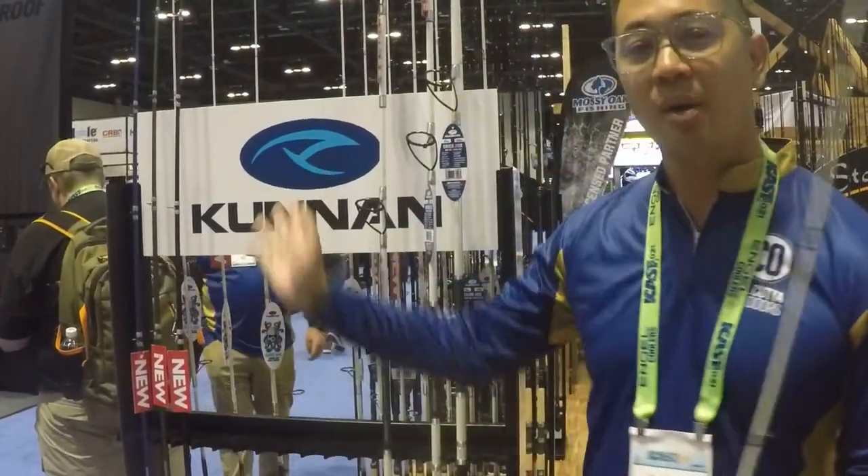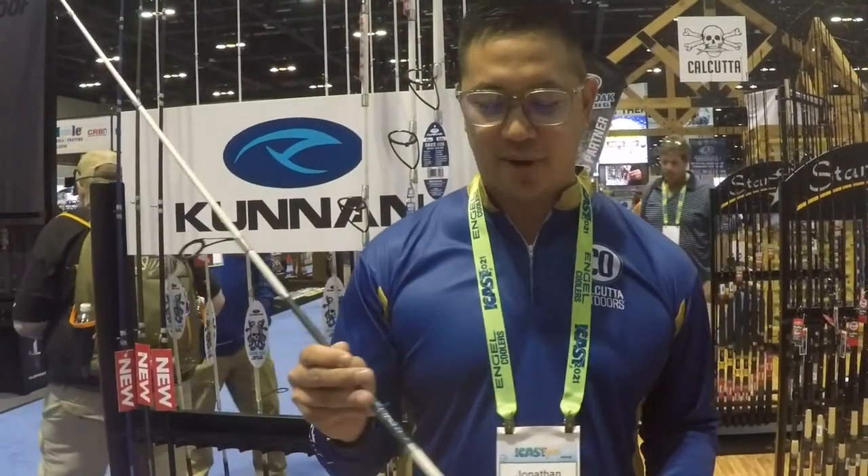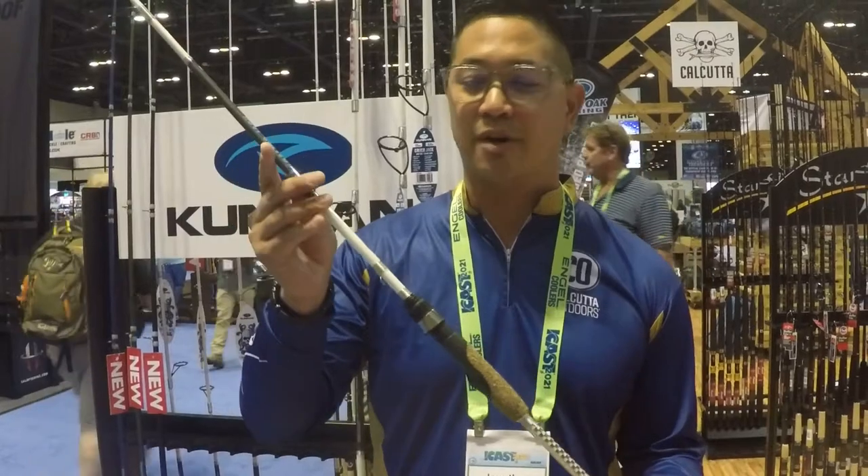We've got the new logo, and this is what we're really excited to share at ICAST 2021. It's got a lot of excitement around it. It's our new Kunan Calico Jack rods.